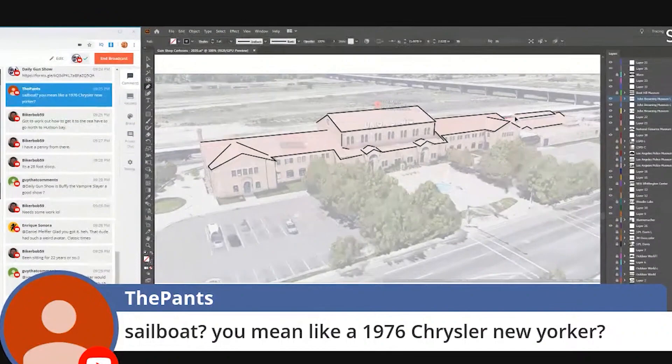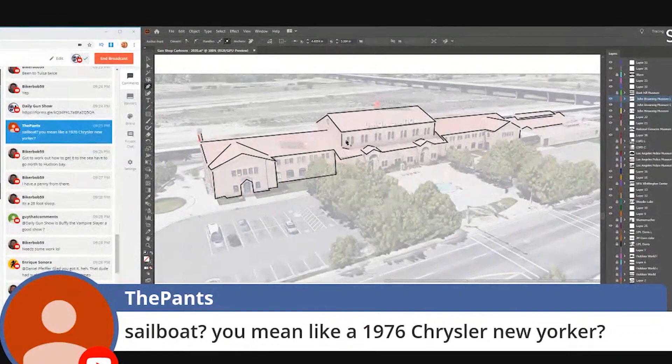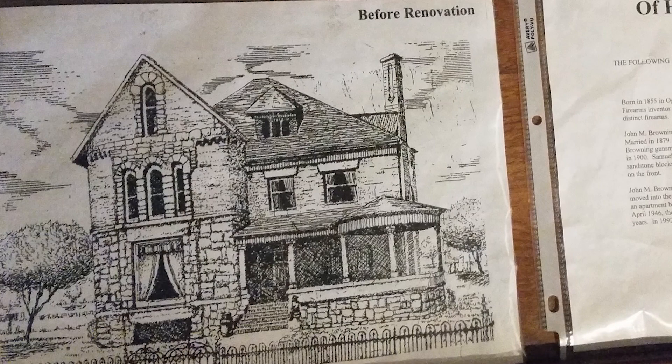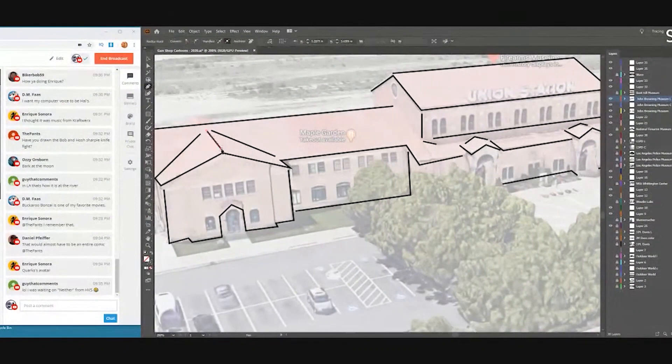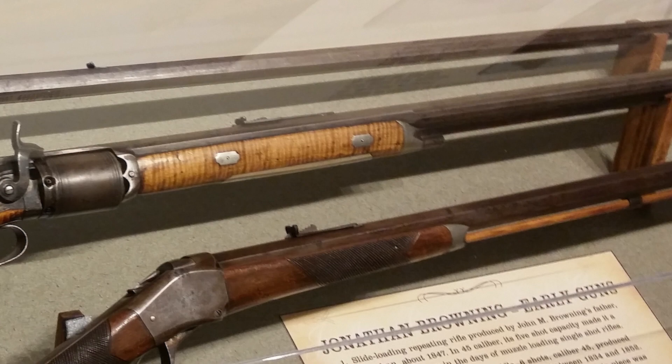The museum is upstairs in the train station in Ogden, Utah. If you have the time, I encourage you to give yourself plenty of time to visit, because there are three or four factories in Ogden that Browning and his brothers used over the years. There's also his house — you can find it on maps or get help from the museum. One of his factories is right near his house, the other two are in town, and another is closer to the museum.